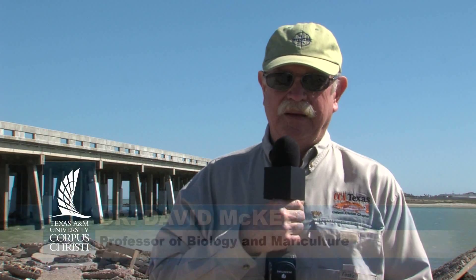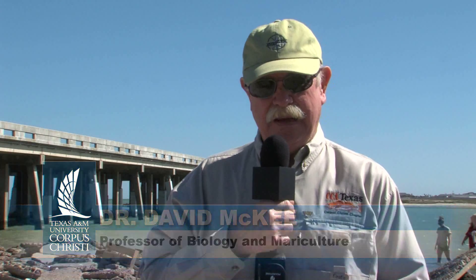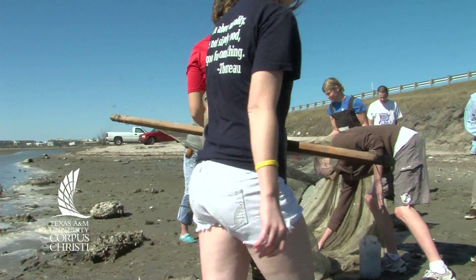What are we doing here today? Well, it's our 23rd year to come out with a marine ecology class and look at the Oso for 24 hours.